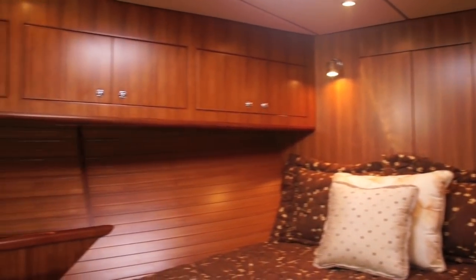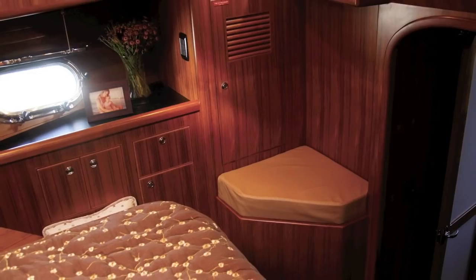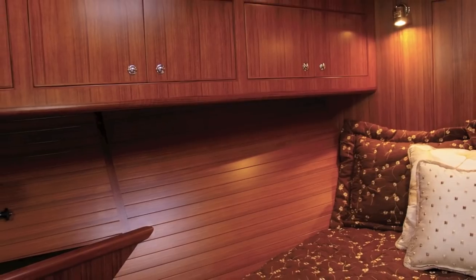We're now in the owner's stateroom, which is located forward on the boat. The owner's stateroom has a queen-size bed with easy access on both sides. There's a lot of storage, upper and lower. It's a big owner's stateroom for a 40-foot boat.